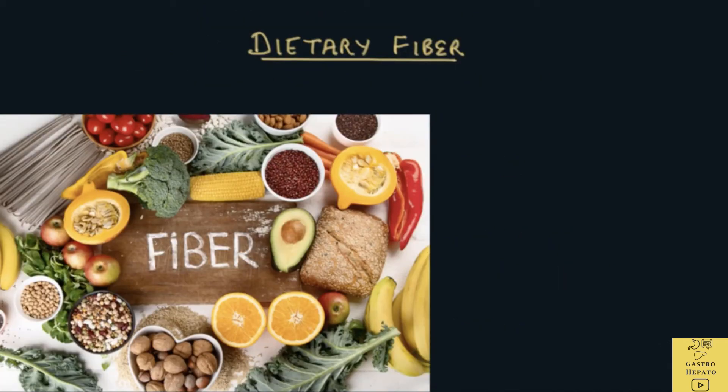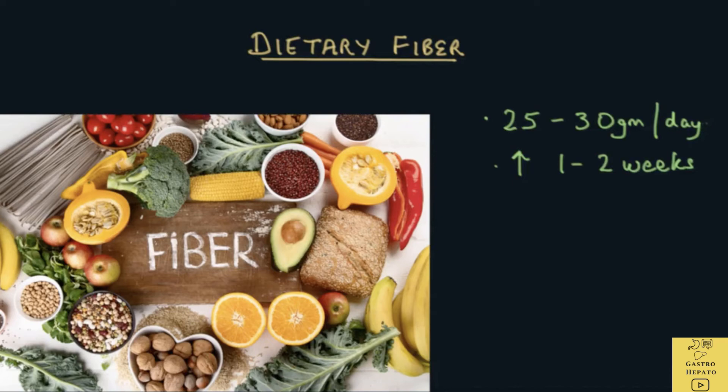The recommended daily fiber intake for an adult is 25 to 30 grams per day. Some tips on a fiber-rich diet: if fiber intake is inadequate, start on a low dose of fiber and increase it every 1 to 2 weeks until a desired effect is achieved or troublesome flatulence occurs. Increasing fiber doesn't work immediately and may take a few weeks to reach the desired effect.